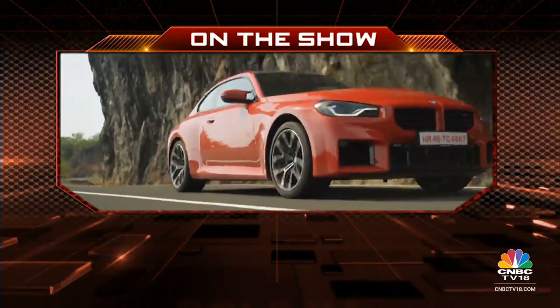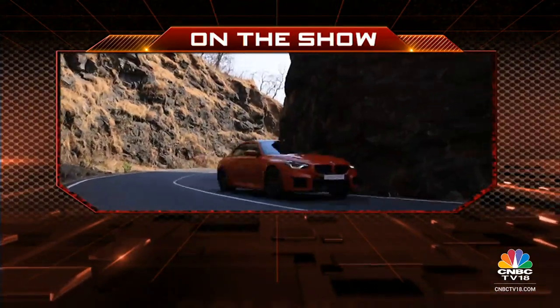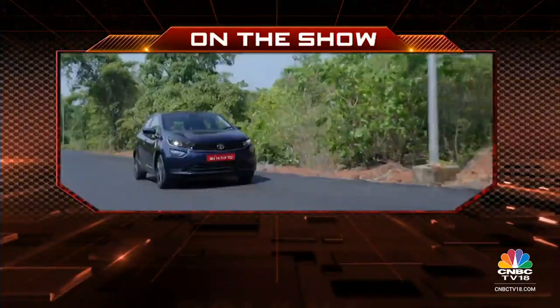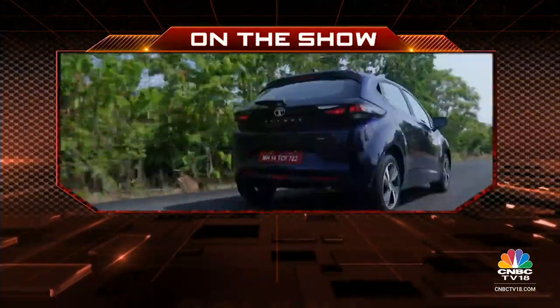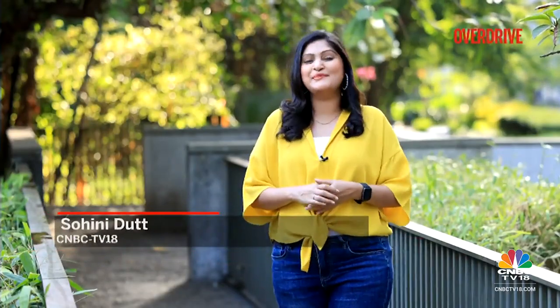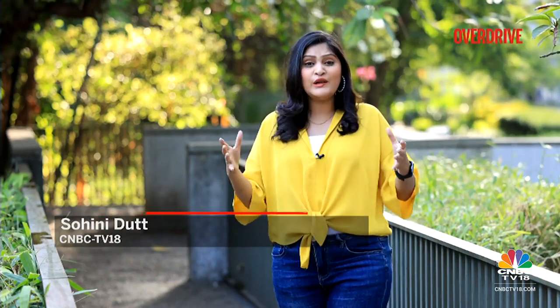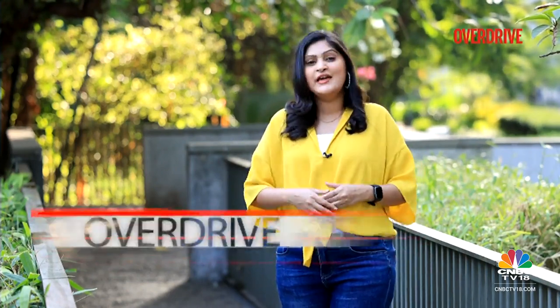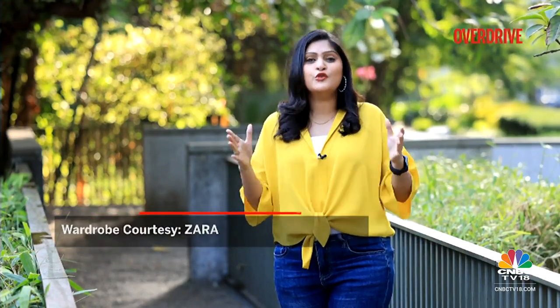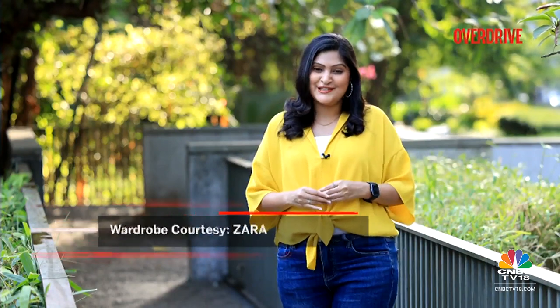On Overdrive today, we drive the very fun manual BMW M2, take a spin on the Ducati Supersport 950S, and find out just how safe the Tata Altroz iCNG technology is to use. Hello and welcome to Overdrive. The BMW M2 comes in an all new avatar and packs in a lot of power under its hood. It also gets a manual transmission, and that is the one which will put a huge smile on any driving enthusiast's face. Rohit will tell you all about it.